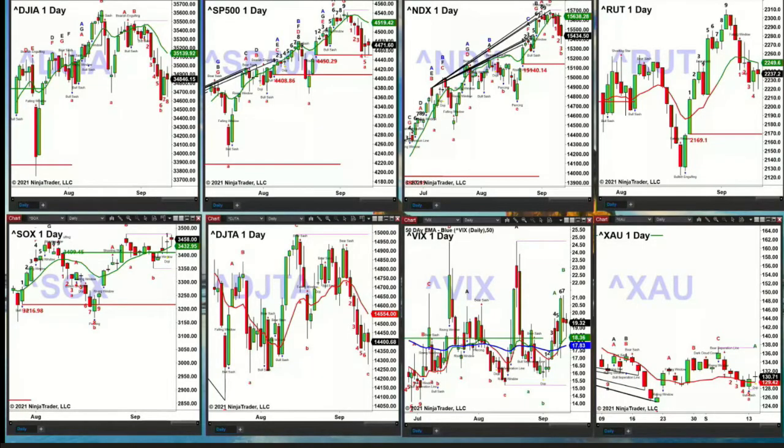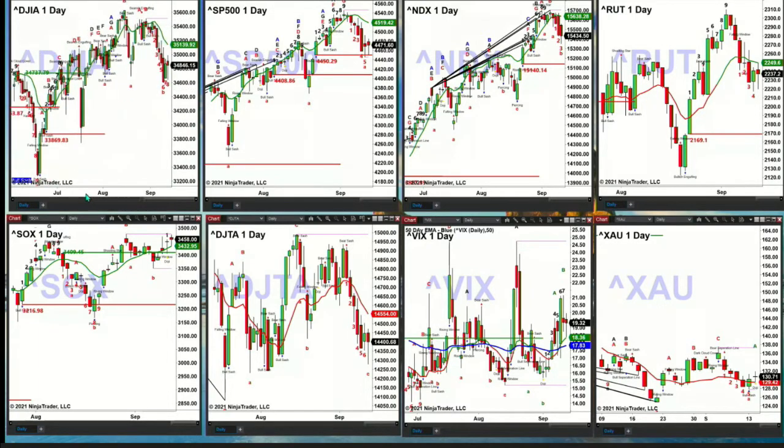We begin by taking a look at the Dow — that's in the upper left-hand corner. Don't let that bar number 8 of a TD9 count fool you. That's not the low of the pattern, so we're not going to have a valid TD9 count yet, not unless price is able to spike below the low of a couple of days ago. That spike would need to be below 34,599.61. If you get that, then you've got a whole different shenanigans out here.